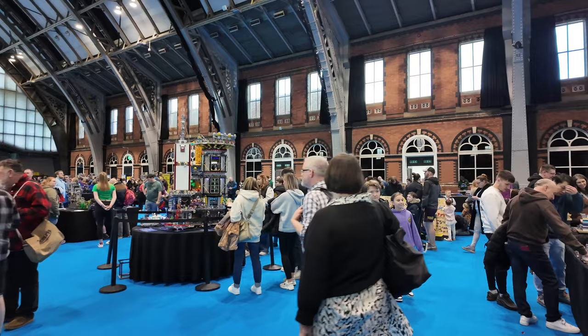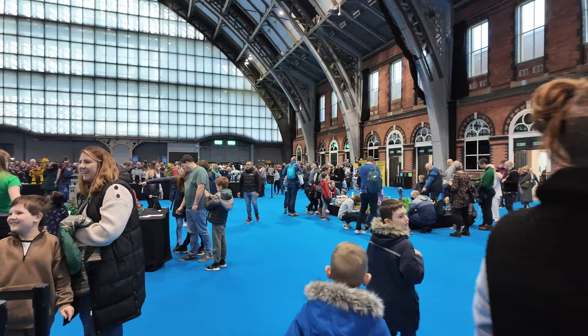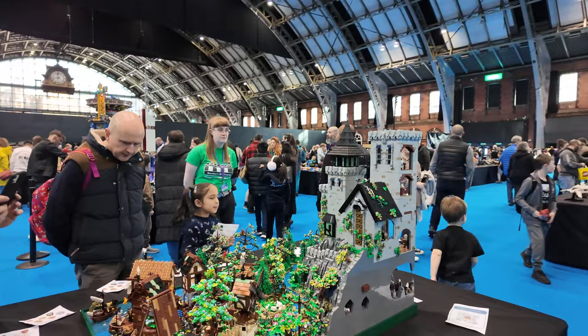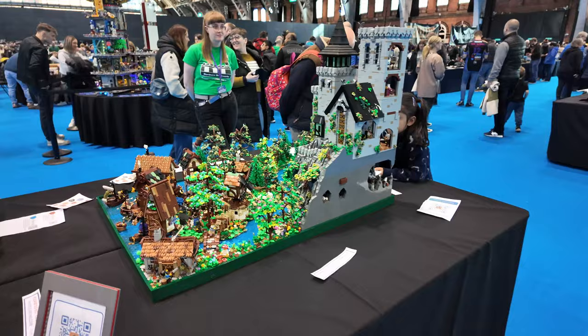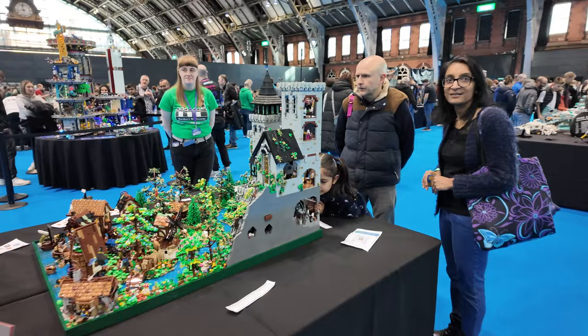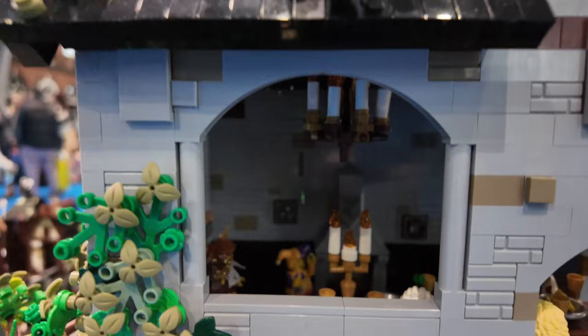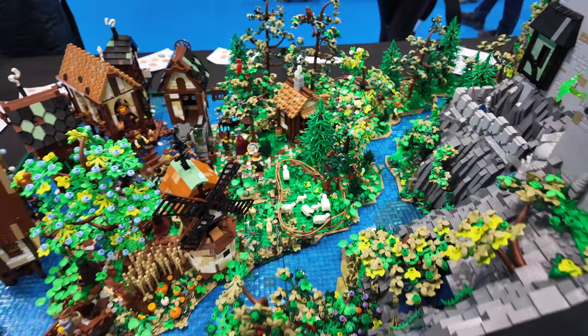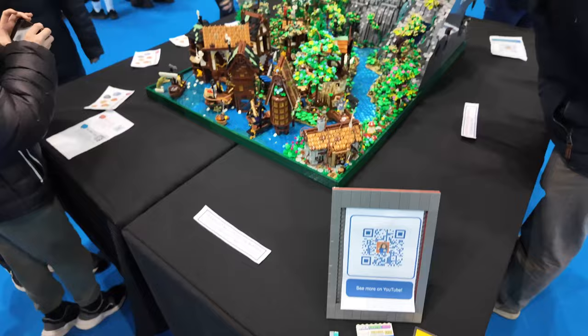Just before we go, I'm going to show you a quick model over here, which is done by fellow YouTuber Joanna and her partner. She's done a fantastic Lego castle display and her YouTube is Heity Toys. She's done an absolutely fantastic castle display and the level of detail is just amazing. The Jester in there, dungeons down here. Give Joanna a follow on Heity Toys because that is an absolutely amazing castle display.